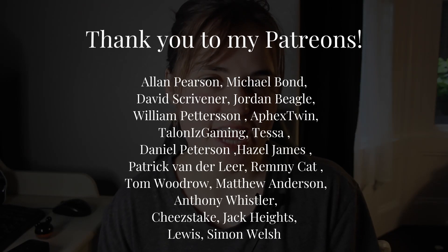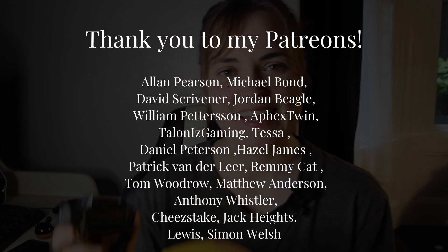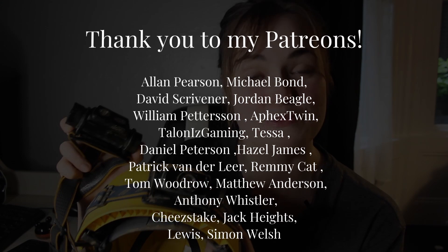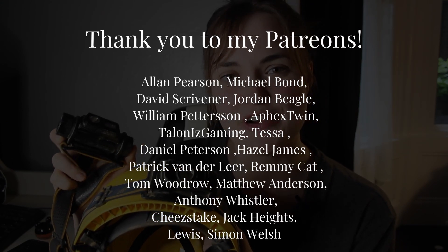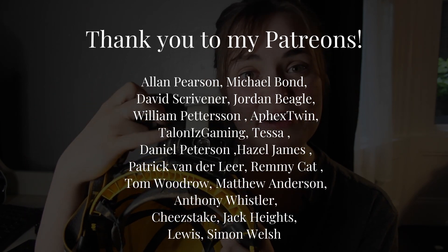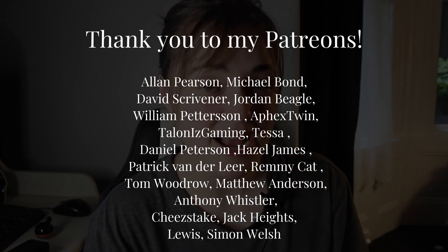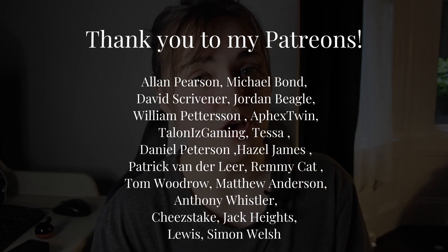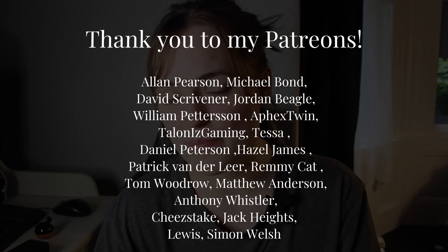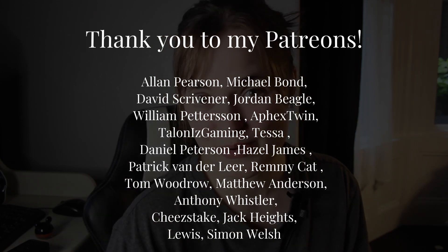Over the course of my caving career, there's been one light that I've trusted the most, and that's been the trusty Fenix light. These head torches have gotten me out of some tricky situations and I'm very grateful to have them with me. They've lasted a long time — this one has lasted about five years now. I'm also proud to say that I'm actually a Fenix ambassador. If you use the code EFB10 at checkout, you can get 10% off your next Fenix order. So why not give that a try? Thank you for watching.